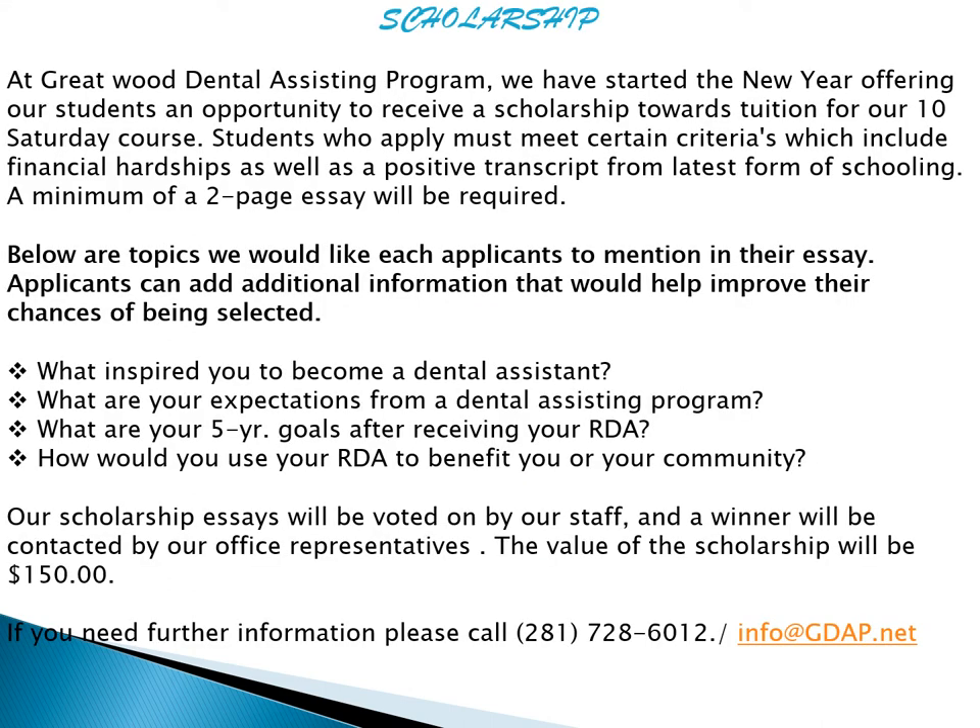Also, there's a scholarship opportunity for $150 off your tuition. It's a two-page essay with four questions you need to answer: Why were you inspired to become a dental assistant? What are your expectations from the program? What are your five-year goals after receiving the RDA and how would you use it? How would you use your RDA to benefit you and the community?